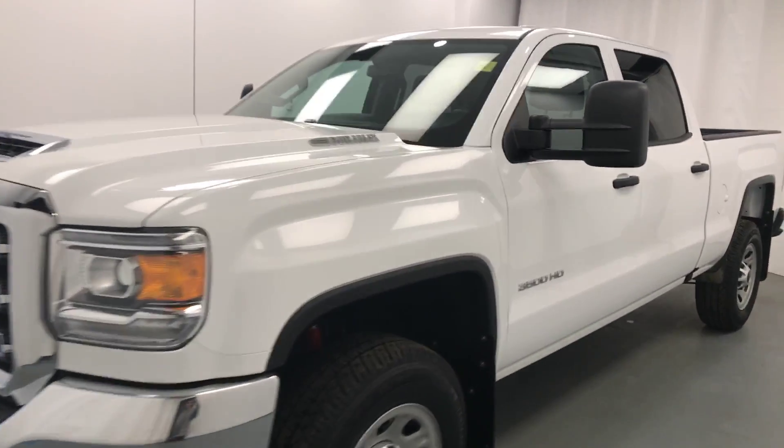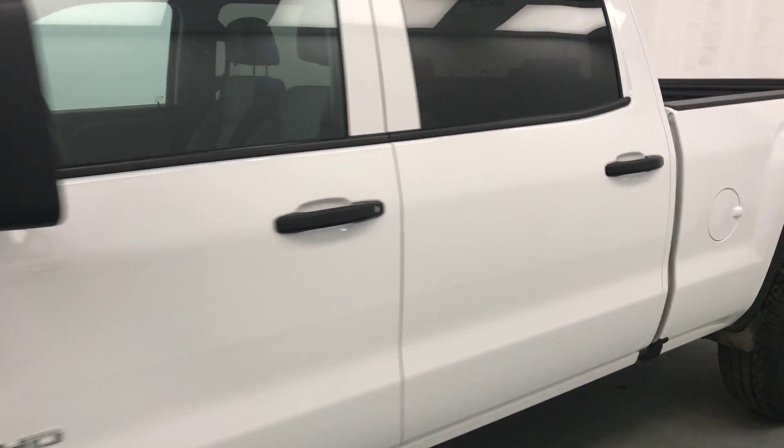Today we're viewing stock number 178875, a 2017 GMC 3500 crew. Our exterior color is summit white.